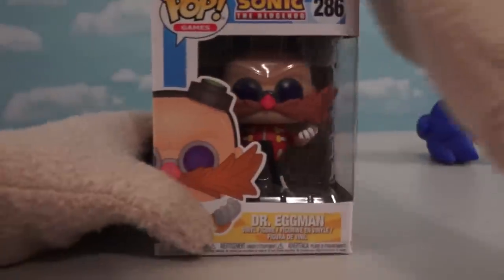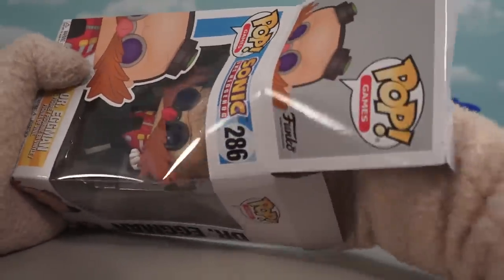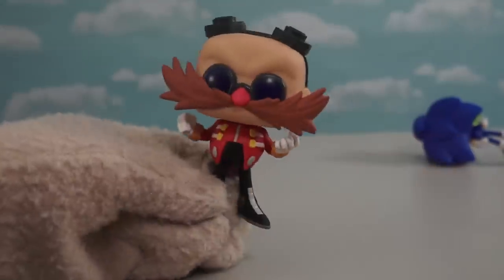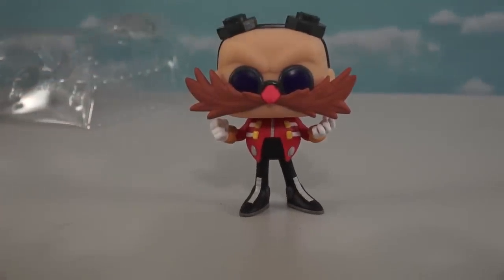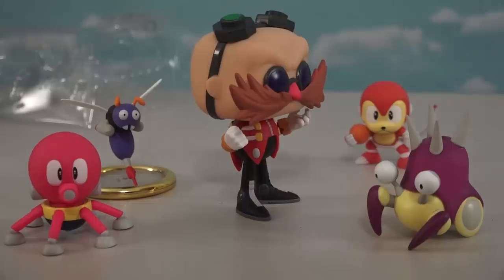And the first bad guy we have is good ol' Dr. Eggman, which is the main villain of the Sonic the Hedgehog universe! Just look at cool ol' Eggman here — he looks super cool with his goggles and the big ol' mustache! And just look at that outfit! They really captured the essence of good ol' Dr. Robotnik! With Dr. Robotnik around, he can start unleashing all kinds of bad guys on Sonic! Attack!